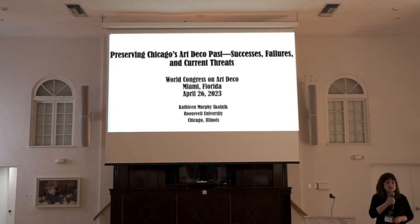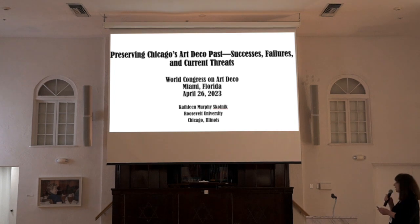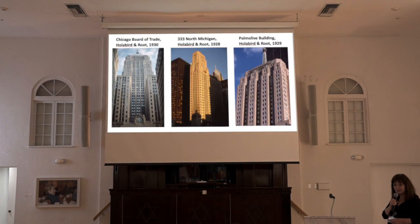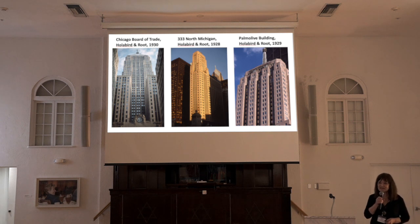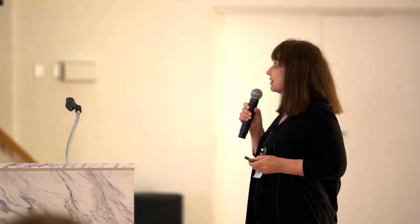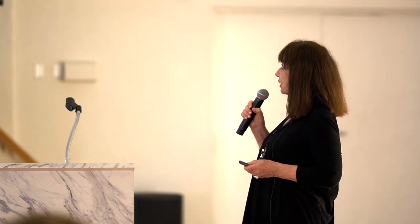Impressive collection of Art Deco architecture that includes many different building types, as seen in these photos taken by Glenn Rogers, who many of you know and who is here at the conference. We have collaborated on many lectures and articles. These buildings include skyscrapers,